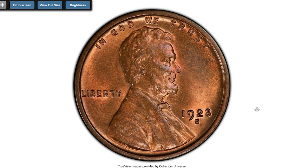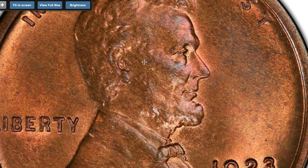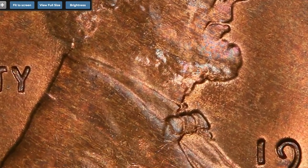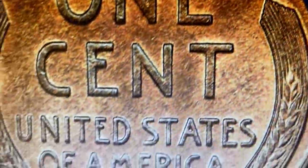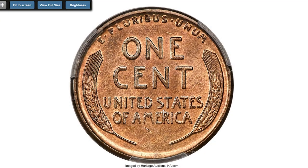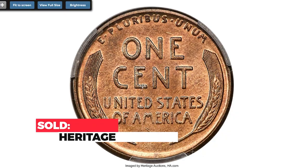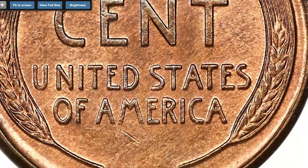The last coin is the 1923-S Lincoln cent at Mint State 66 Red and Brown — the sole finest at PCGS in this category. This premium gem example is far more red than brown, with the designation being somewhat misleading. Both sides are vivid red and lustrous, though faint steel accents likely prevent a full red designation. Pinpoint sharp detail occurs over the devices, with only Lincoln's beard and ear showing slight softness. It sold for $10,800 on August 26, 2022 at Heritage Auctions.